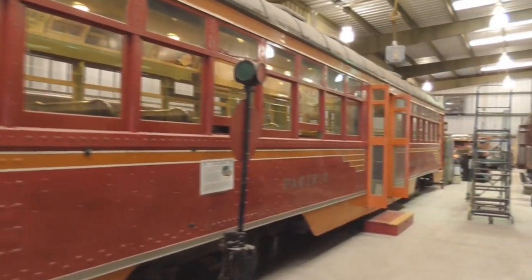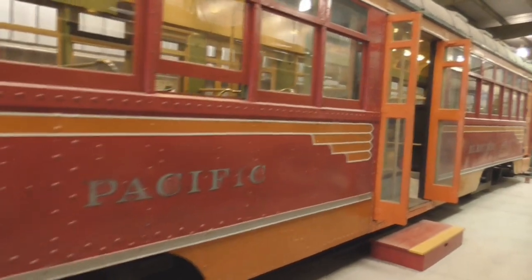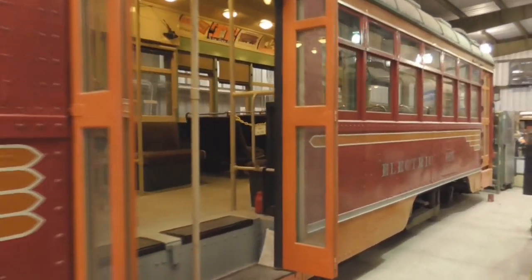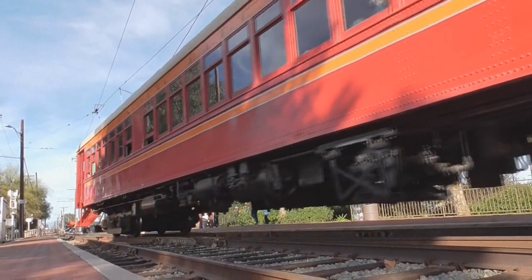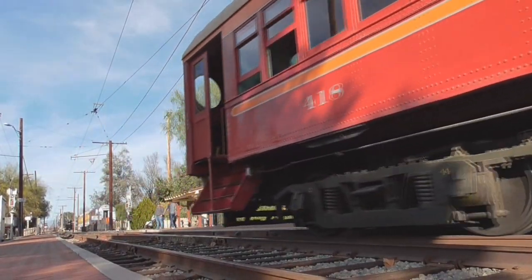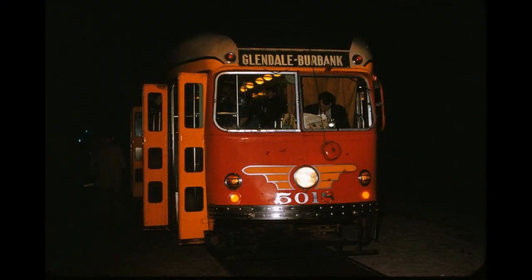Many different types of interurban cars made up the Pacific Electric's fleet. Some of those, like the blimps, Hollywood cars, and others, are preserved today for future generations to enjoy. Other pieces of Pacific Electric history were not so lucky, such as my personal favorites, the PCC cars.